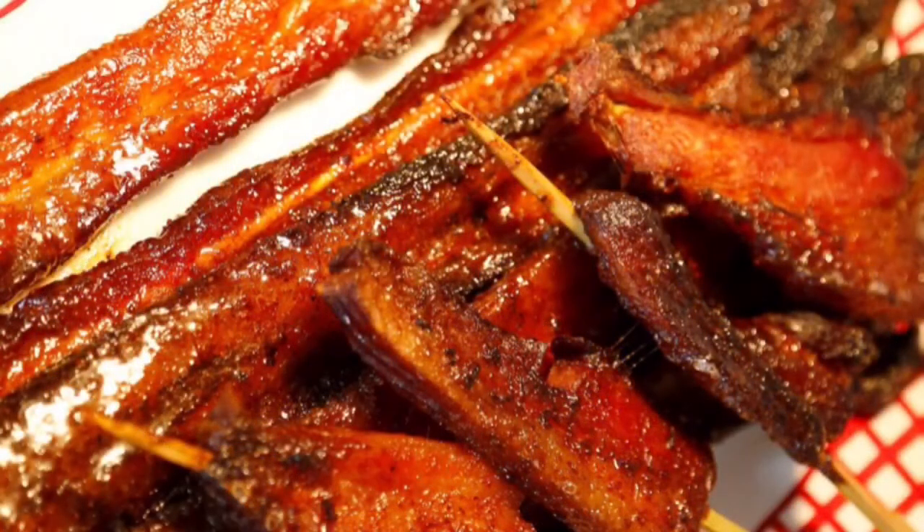Next up is bacon on a stick. These look really good. If you love bacon you'll probably like these.